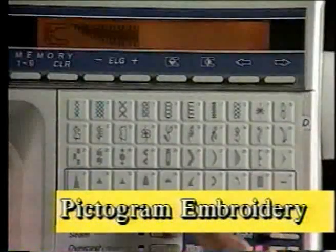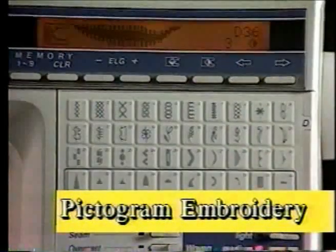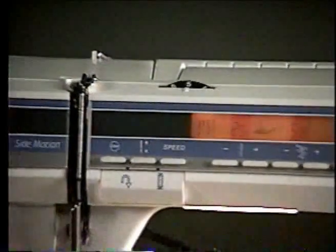Pictogram embroidery — exciting, lovely, one-of-a-kind machine embroidery. Truly automatic, self-adjusting tension.